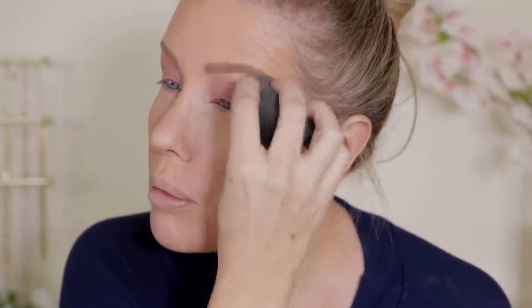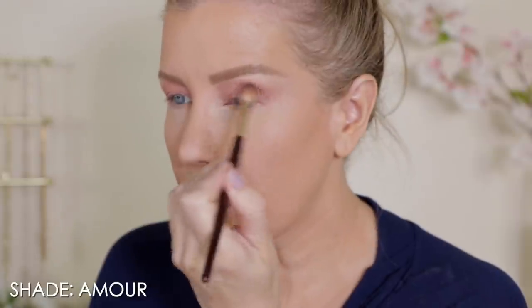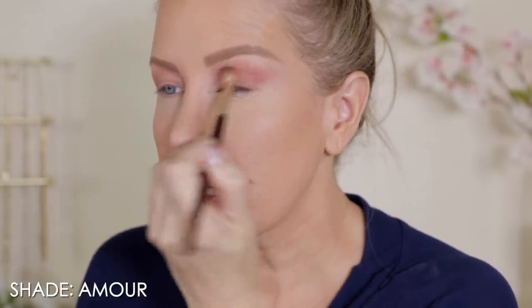I'm going to take my beauty blender to just touch up here. The beauty blender actually becomes a little bit of a magic eraser. Now let's take this dusty rose shade — I will put the name up on screen. Using a BK Beauty fluffy brush, I'm taking that and just running it through my crease, setting that cream color. I'm trying not to get too much of that powder on the lid because I want the toppers to stick really well to that cream shadow, so I'm focusing this mostly in my crease.